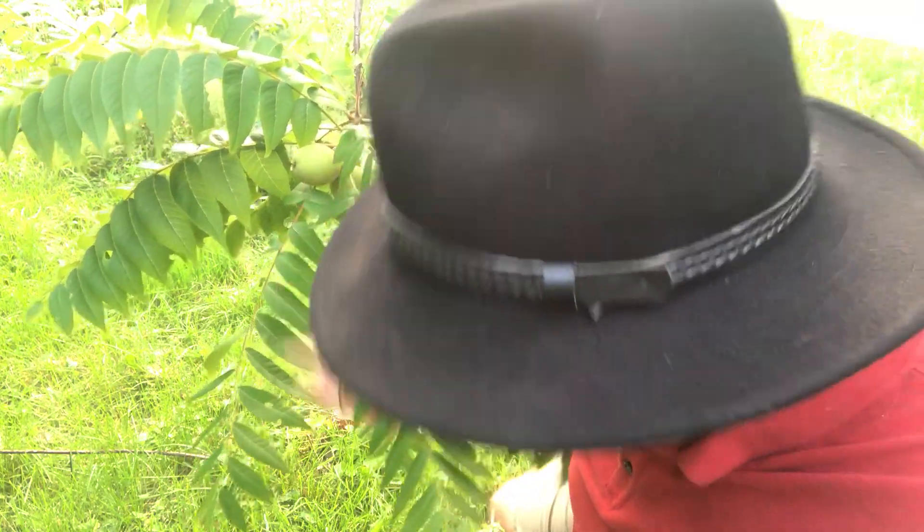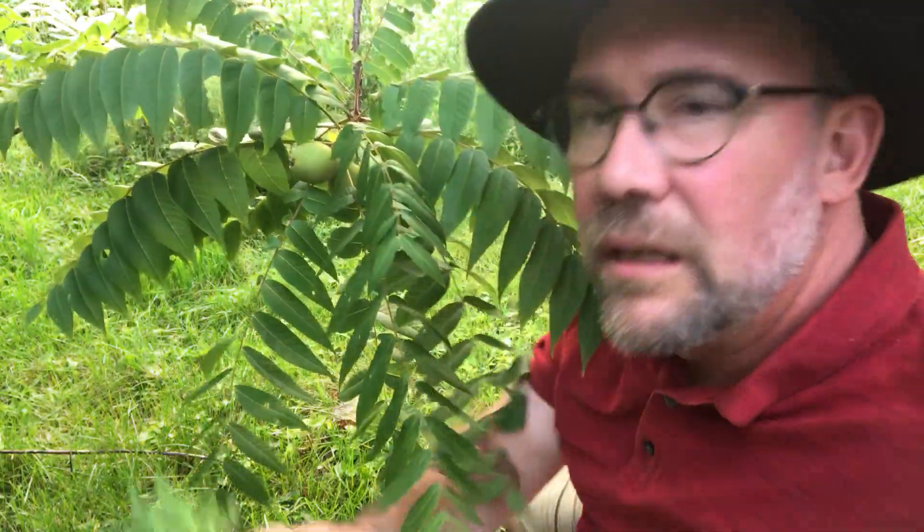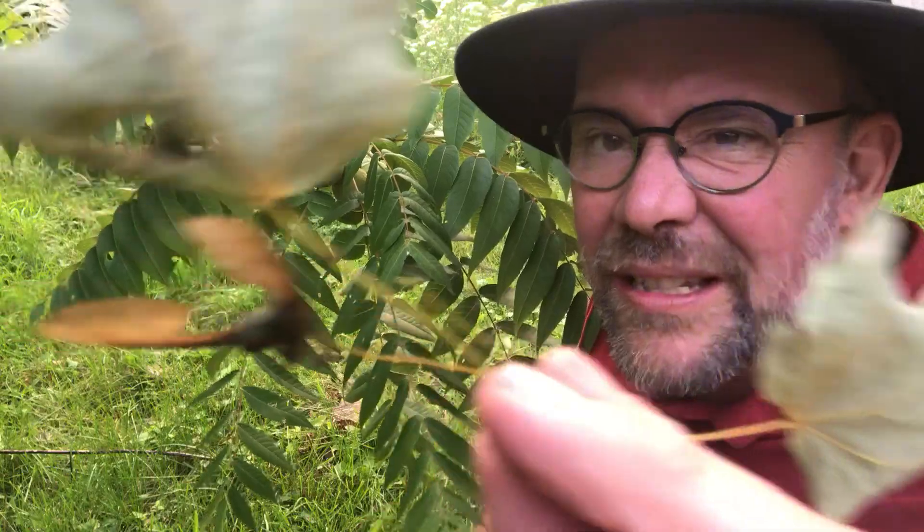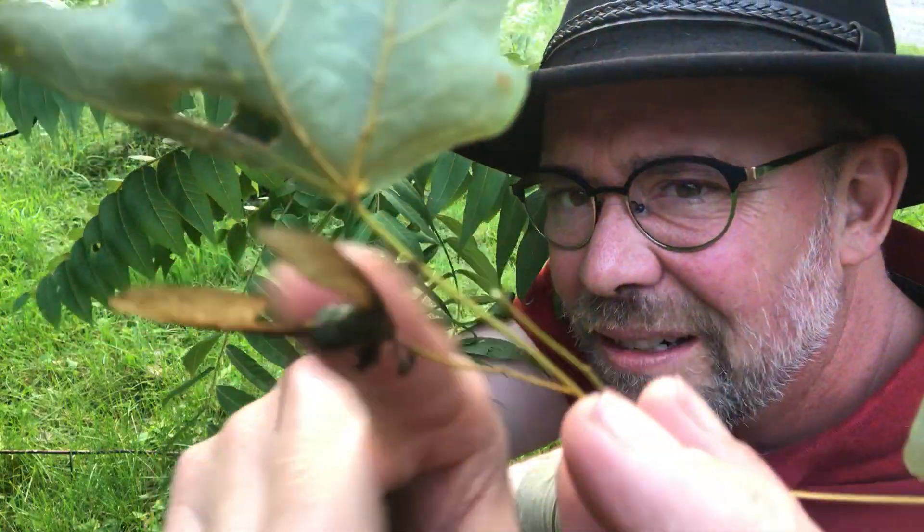Ask your friends, your family, your teachers to figure out what are these things growing near the leaves of the trees right here. What do they do? See what you can come up with — that would be lovely. We'll see you soon!